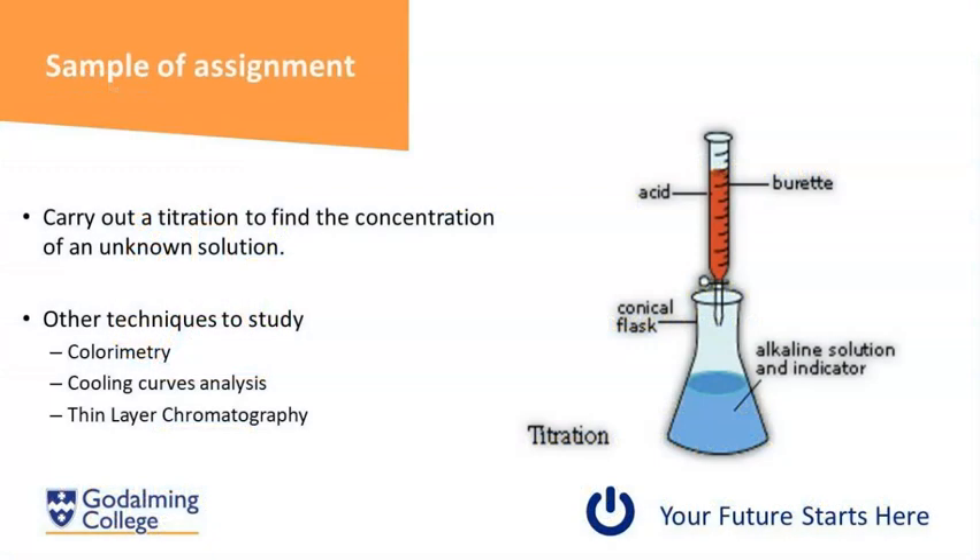An example of an assignment you might do in unit two is a titration, which you may have done at secondary school or may not have — don't worry, because we'll start from the beginning on how to carry out a perfect titration. We'll also study colorimetry to find the concentration of an unknown solution, cooling curves to find the melting points of solids, and we'll build on your chromatography skills with paper chromatography and thin layer chromatography, where we separate out amino acids and plant pigments.